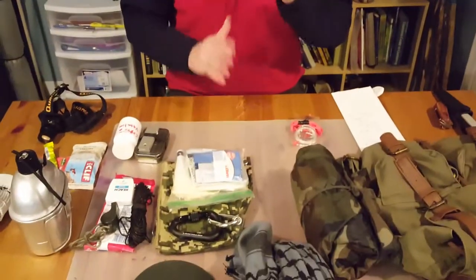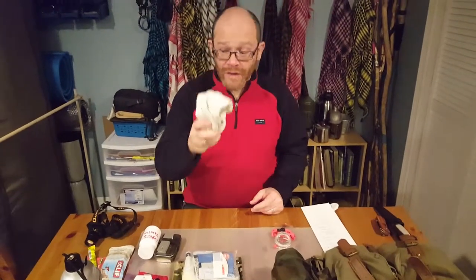Extra clothing depends on the circumstances and situation. If you're going outside and you have a jacket on, you can always take it off and put it in your bag — you're layered. But I always tell everybody: bring an extra pair of socks. If you're going out on the trail, bring two extra pairs of socks and an extra pair of underwear. You just never know.